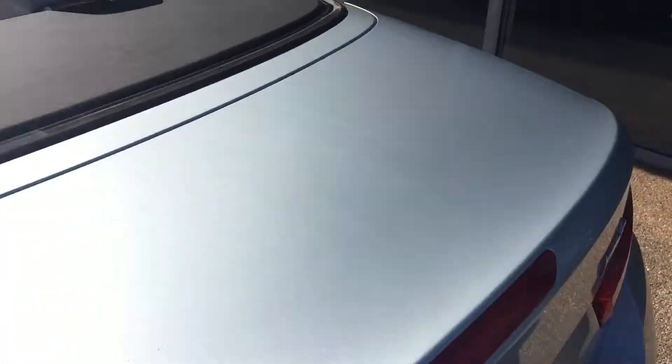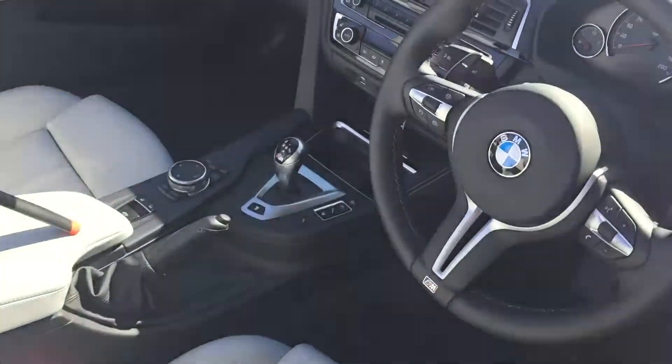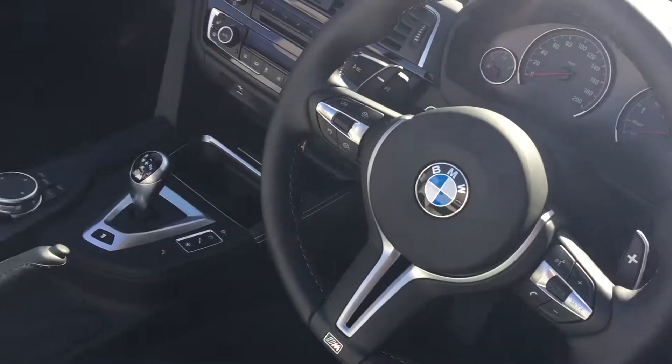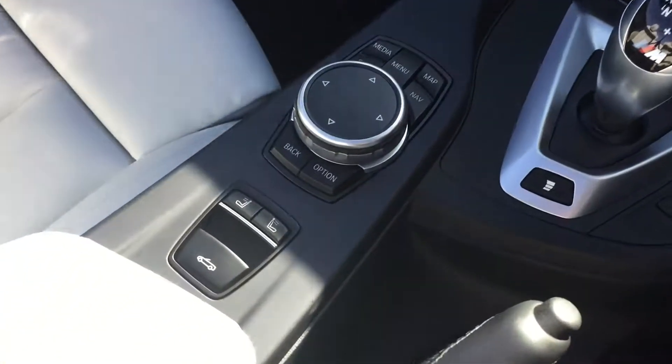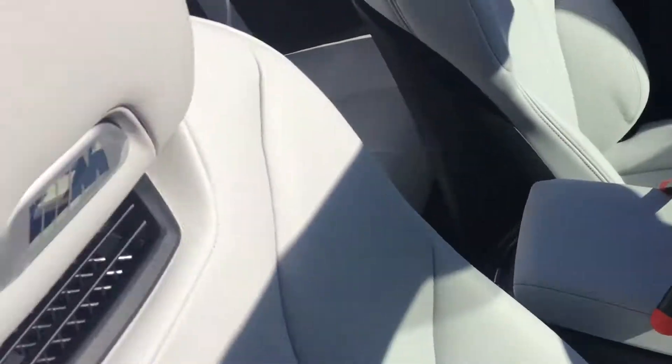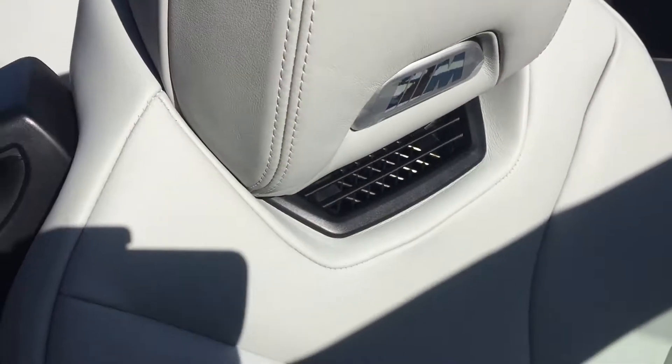We've got the fold-away hardtop roof and multifunction steering wheel. We've also got the neck warmers in this model, so when you've got the top down you get warm air blown out of these vents.